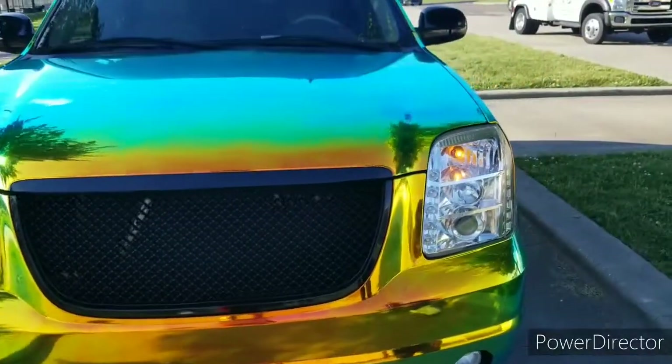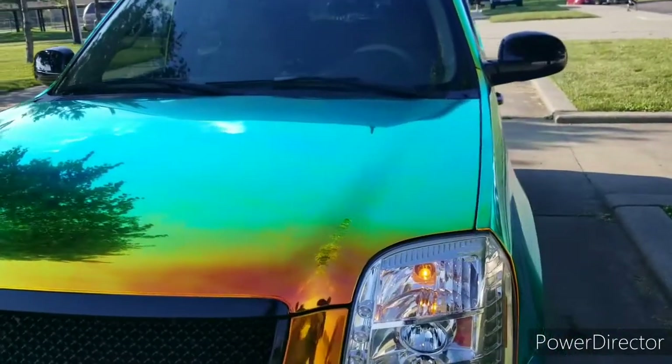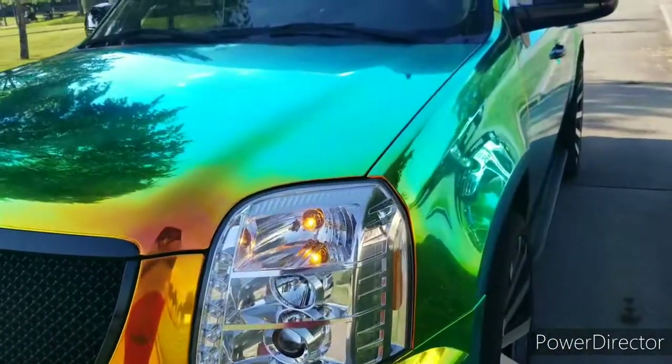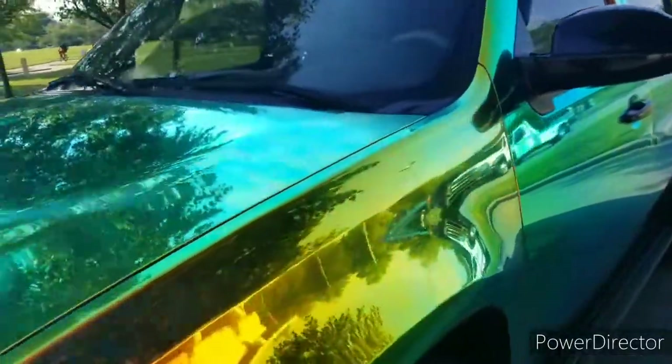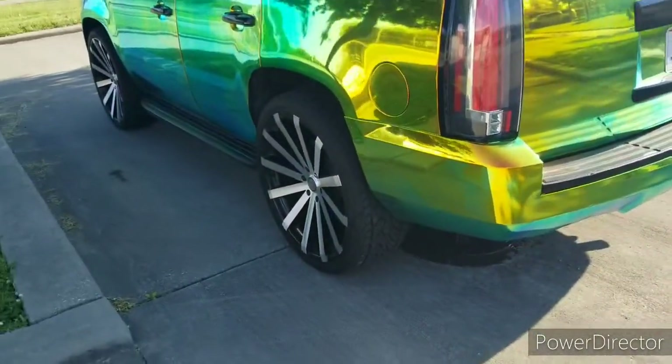Tell me more about this wrap. This is called a Neocone — it's similar to a regular chrome, but it changes more colors, it changes five colors. As you can see right now looking at it, it's orange and green. As you walk away from it, a little bit further out, it's going to turn a chillish green.